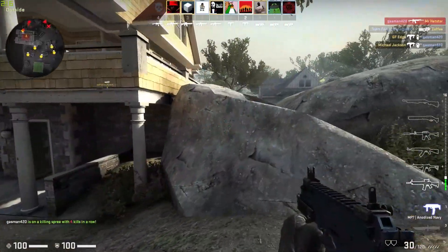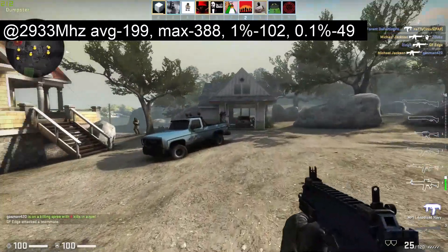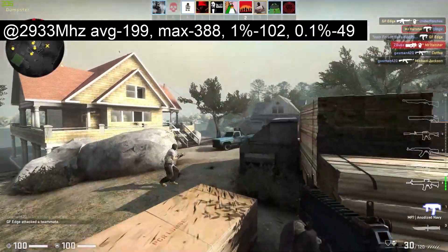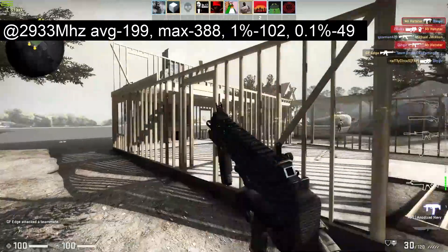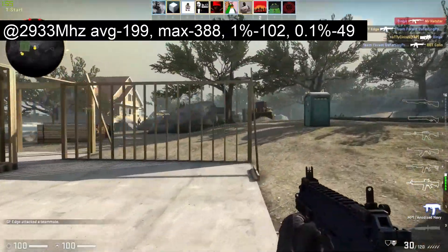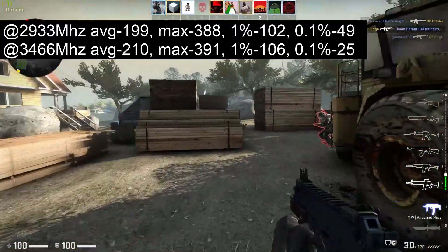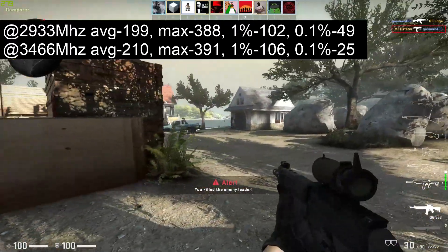I'm going to start by testing using the 2933 MHz kit already installed. First up, CSGO. With the memory at 2933 MHz, the average was 199 FPS, max 388, 1% low 102, 0.1% low 49. Then when I switched to the kit at 3466 MHz, the average was 210, max 391, 1% low 106, and 0.1% low 25.